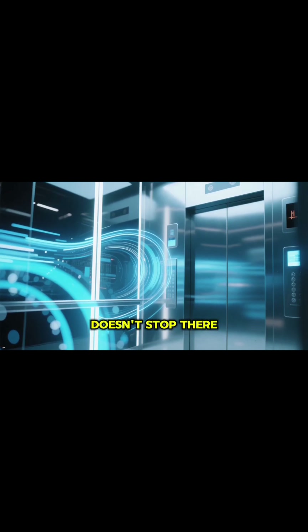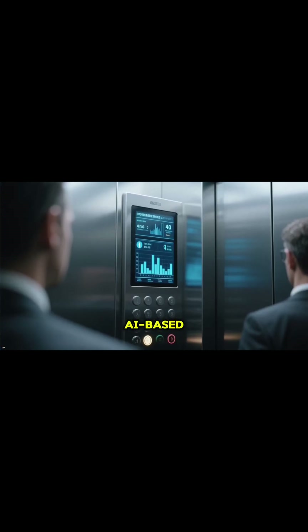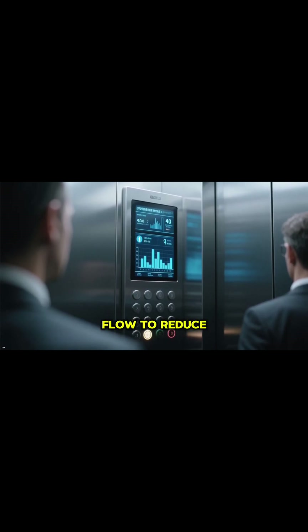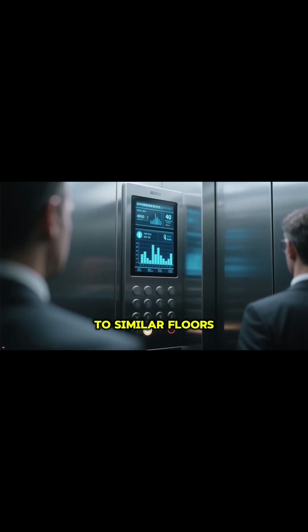And the innovation doesn't stop there. Today's elevators use AI-based dispatching systems that can predict passenger flow to reduce waiting times, grouping people headed to similar floors.